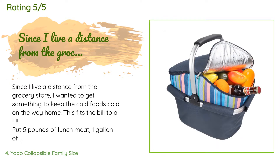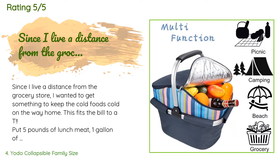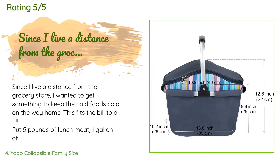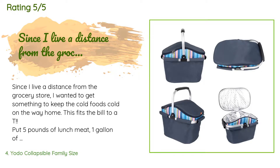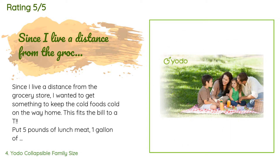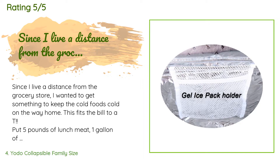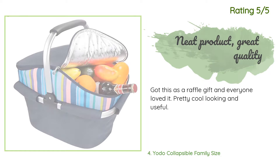This product is rated 4.7 stars from 16 customer reviews. A customer said: 'Since I live a distance from the grocery store, I wanted something to keep cold foods cold on the way home. This fits the bill to a T. I put five pounds of lunch meat, one gallon of milk, half a gallon of orange juice, three packages of ground beef, one package of brats, a tub of butter, a tub of ricotta cheese, a package of crab meat, and hot dogs — and still had room to spare. Although it was heavy, the frame carried it well and I had everything inside in one trip.' Another customer said: 'Got this as a raffle gift and everyone loved it — pretty cool looking and useful.'